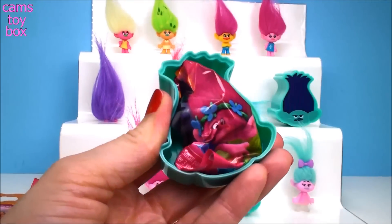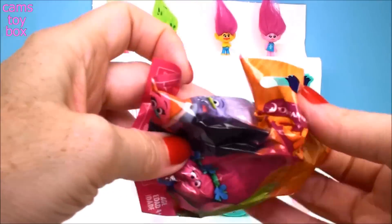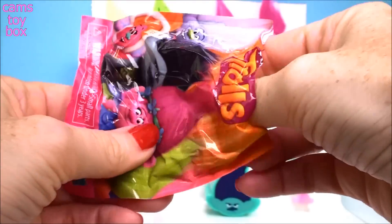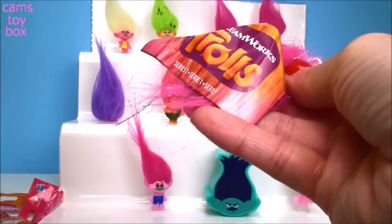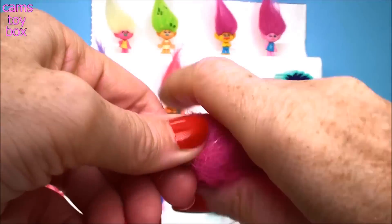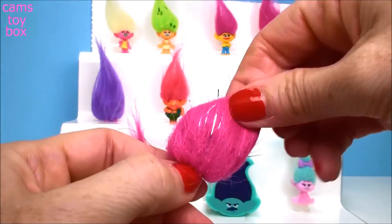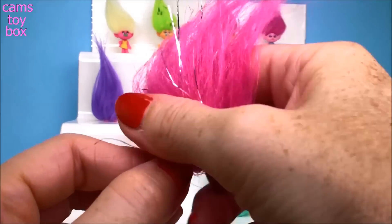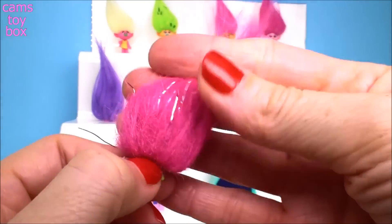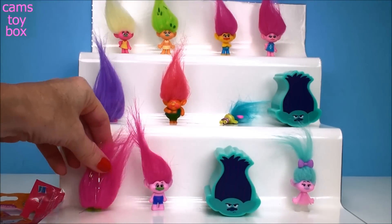Anything in here? Another blind bag. Let's go home, Mr. Dinkles. It's another Series 1 — let's see who we get. Is it Poppy again? Nope. Look how pretty that is. This one's name is Wim. Look how pretty it is with the silver in there — isn't that awesome? It makes it look so shiny and sparkly.